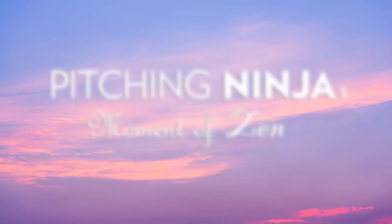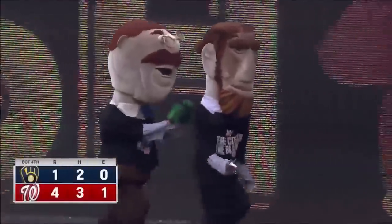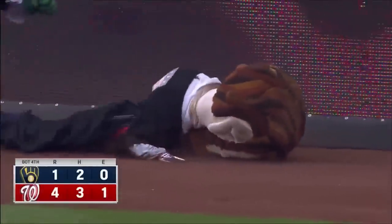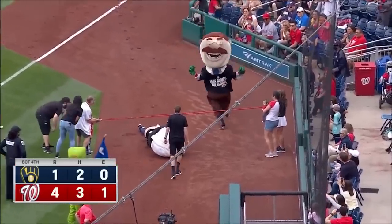And now, my Pitching Ninja Moment of Zen. I never knew Teddy Roosevelt was a complete dickhead. Dramatic running of the presidents race — look at this. Teddy with the shove of Abe, Abe going face down into the dirt, and Teddy finishing that one off. Dramatic running here at Nationals Park.